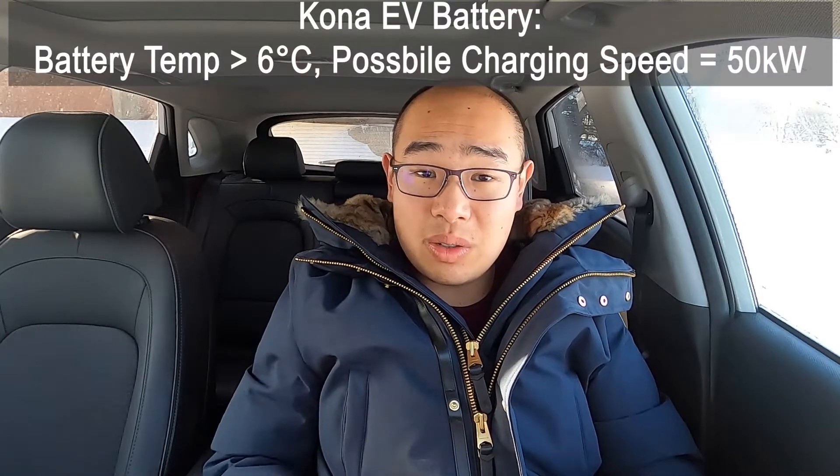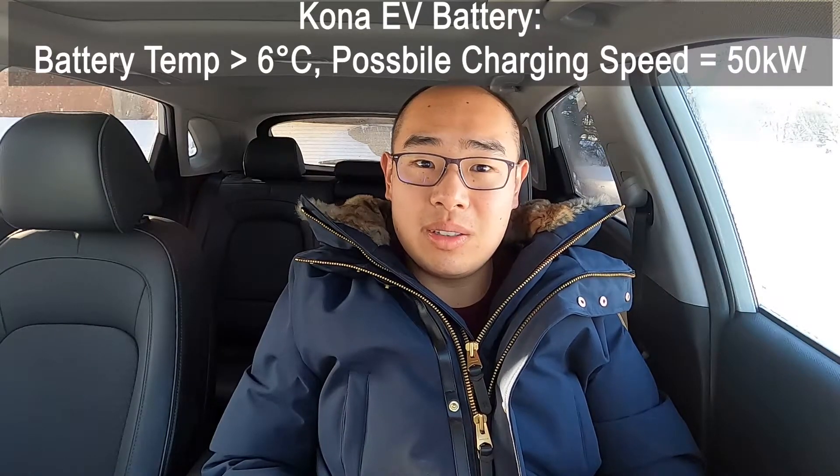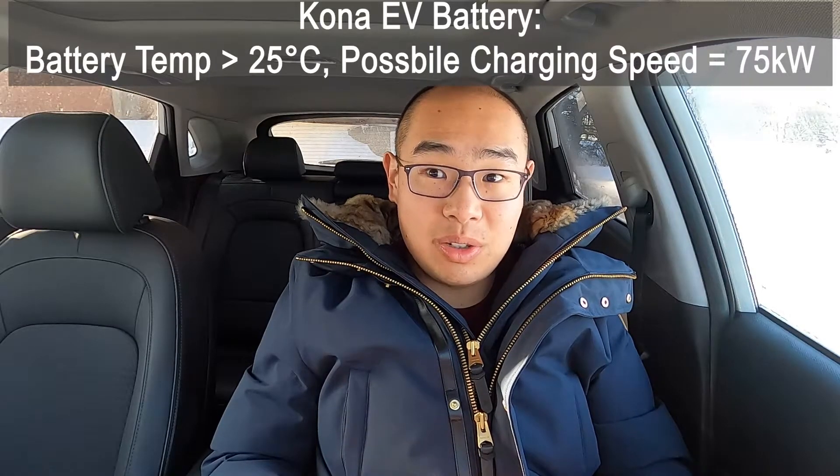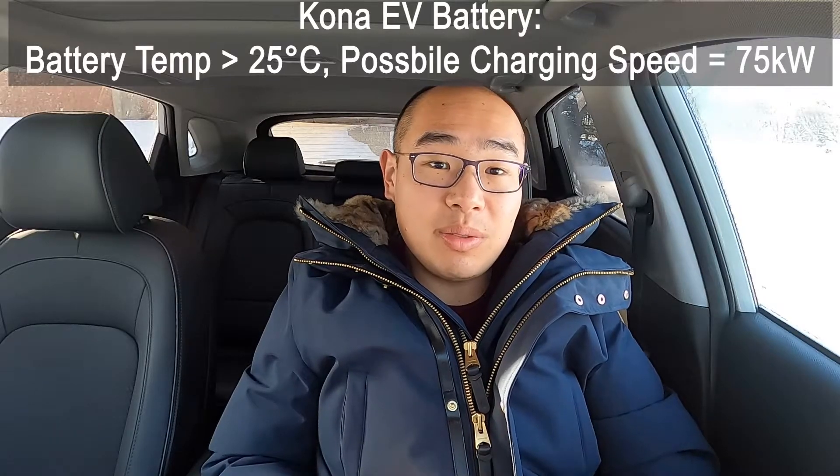The Kona EV has a very low threshold temperature. If your battery can reach 6 to 7 degrees Celsius, you can get about 40 to 50 kilowatts of charging speed, which is actually pretty fast for this vehicle. If you can achieve temperatures of 25 degrees Celsius or above, you can get 75 kilowatts, which is light speed for this vehicle. If you're an EV owner concerned about charging in cold weather, it's a good idea to find out what the threshold temperature is for your vehicle, because knowing this helps determine when and where to charge in different conditions.